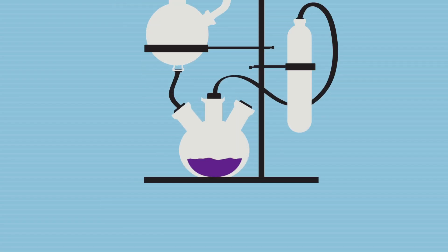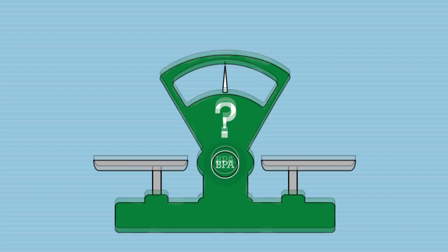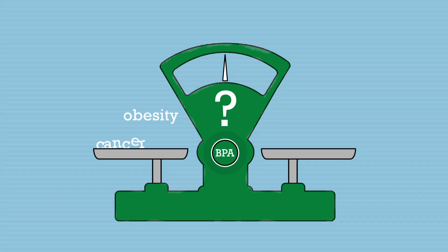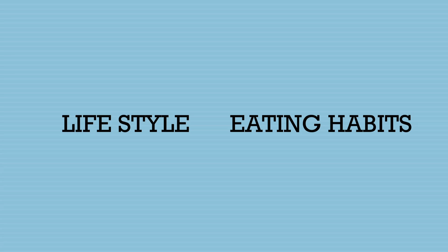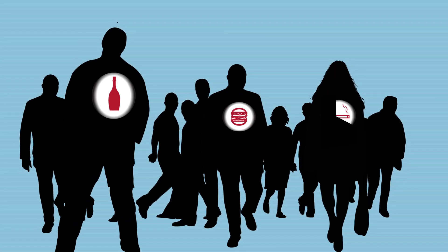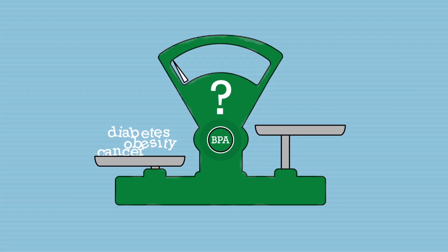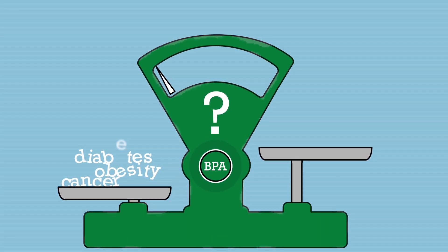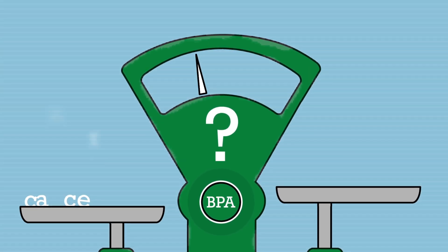BPA has been found in urine and blood samples of people affected with diseases such as cancer, obesity, or diabetes. There are many different risk factors for these diseases, and often they are associated with lifestyle and behaviors — physical inactivity, unhealthy diets, drinking, and smoking are all identified risk factors. The mere presence of BPA in blood and urine samples does not mean it causes cancer, obesity, or diabetes.